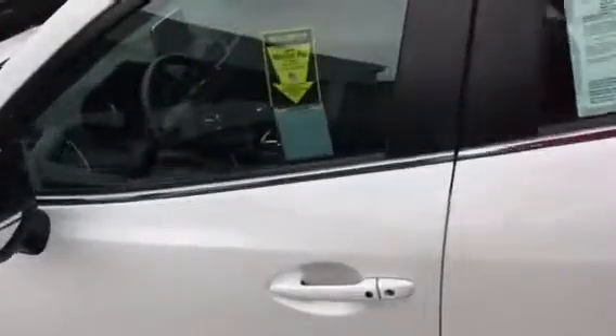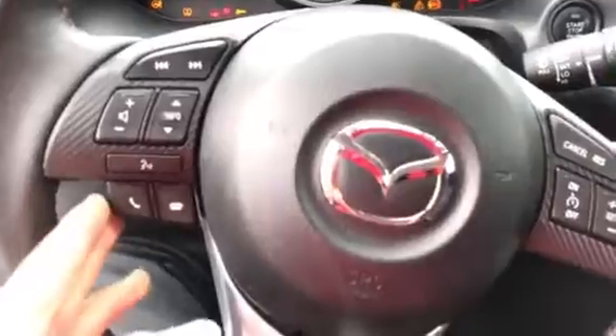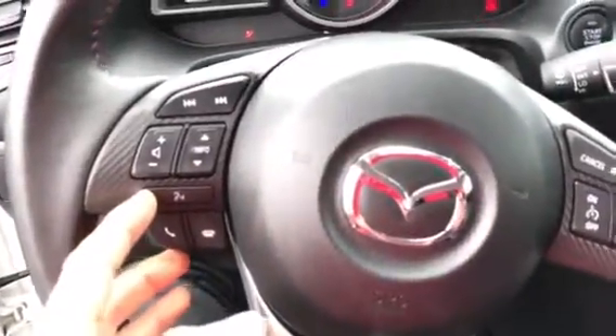We have keyless entry — lock and unlock. Let's step inside the vehicle. You have Bluetooth so you can connect your phone, and voice command that even works with my accent. You also have blind spot monitoring, which is a fantastic safety feature.